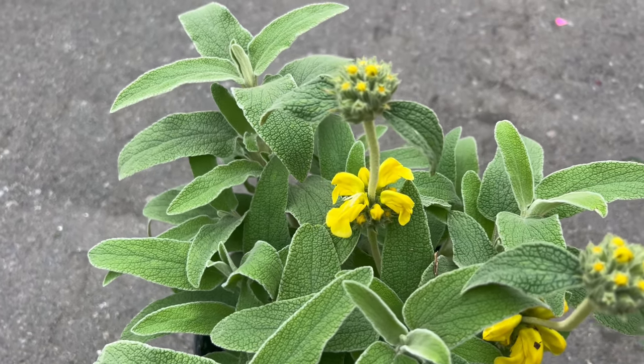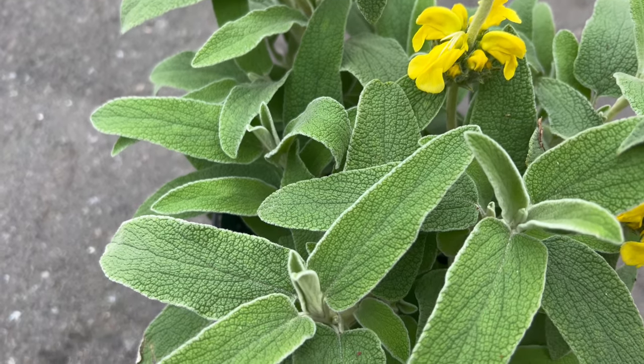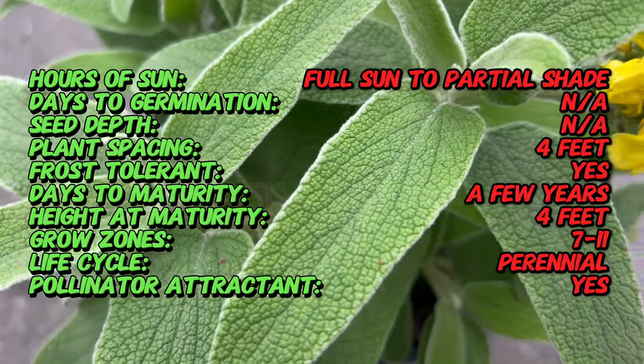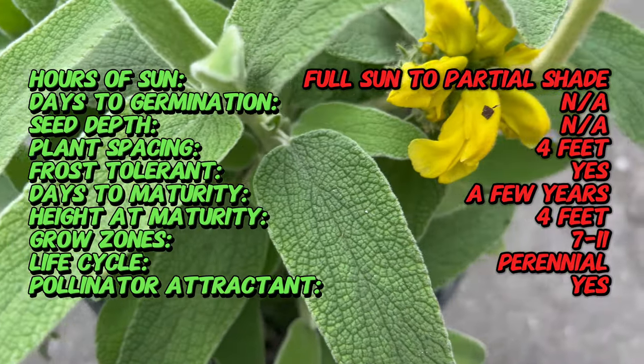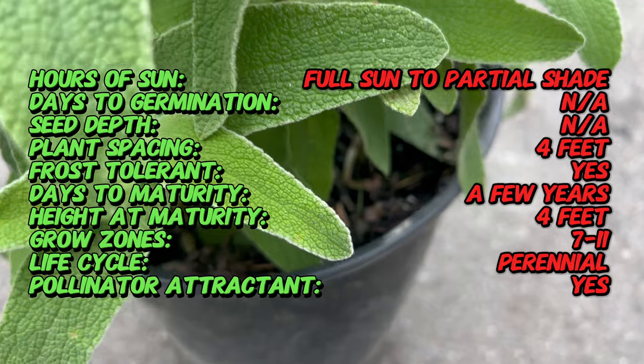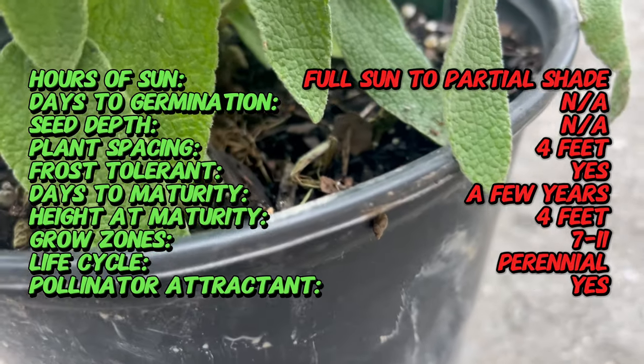Did you know that Jerusalem Sage is not actually native to Jerusalem? Despite its common name, it originates from the Mediterranean region, including Southern Europe and North Africa. Its name, Jerusalem Sage, likely stems from its historical use in herbal medicine and religious rituals. Jerusalem Sage has a rich history dating back centuries and has been cultivated for both ornamental and medicinal purposes since ancient times.